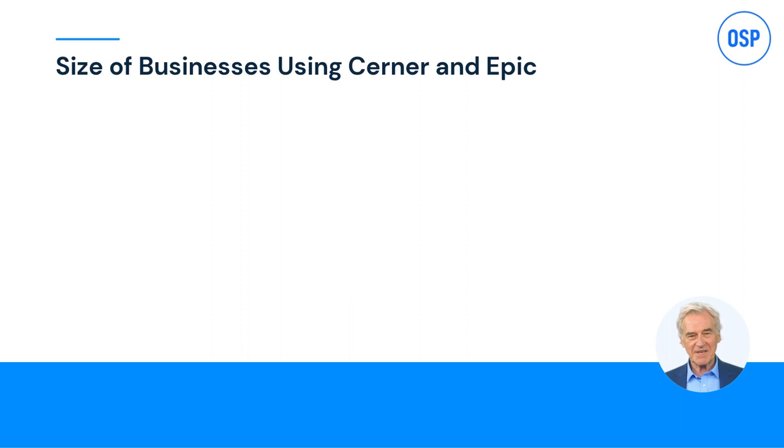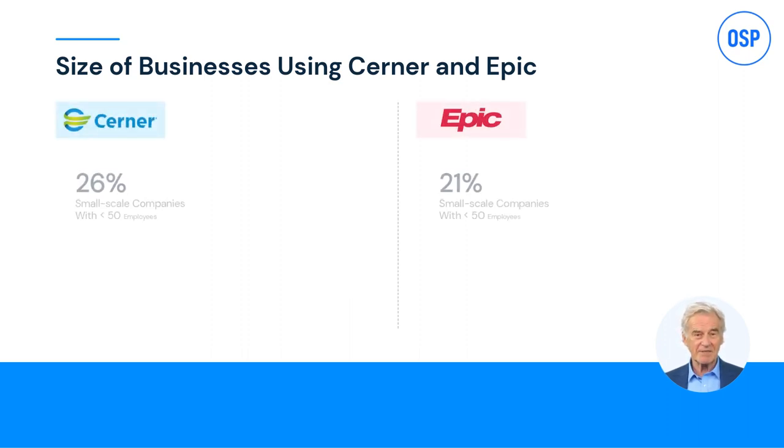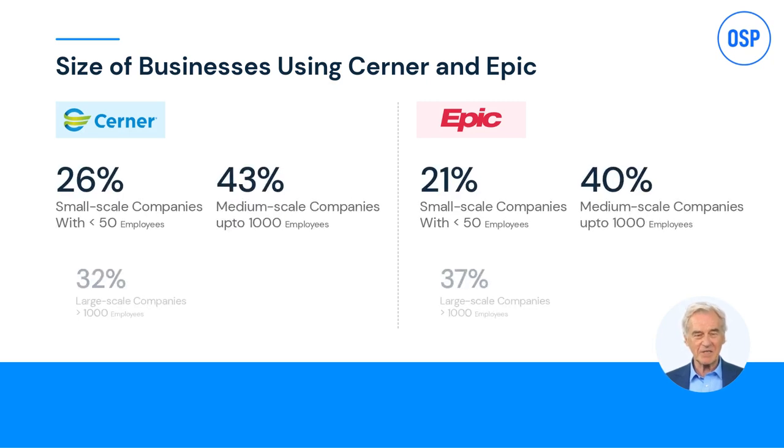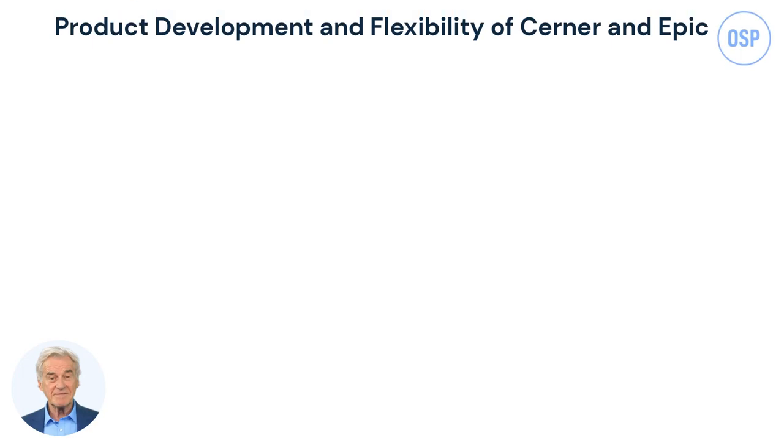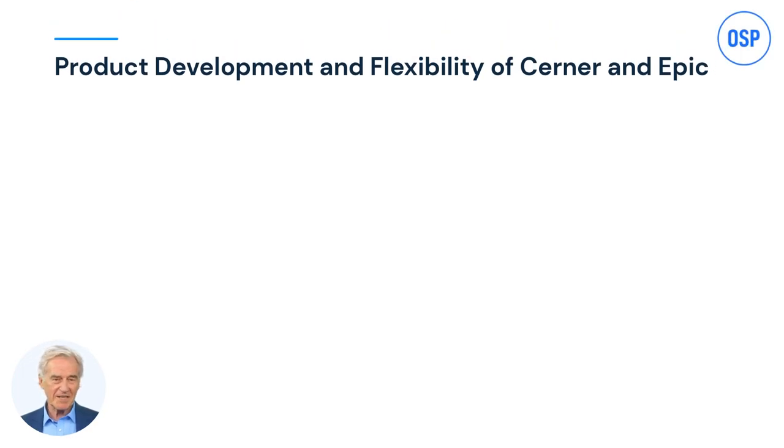We saw the types of businesses that use Epic and Cerner, but the size of businesses also matters when deciding between them. Numbers highlight that medium to large-scale businesses mostly prefer Epic compared to Cerner, and in the next few seconds we'll tell you why, before going on to their features.